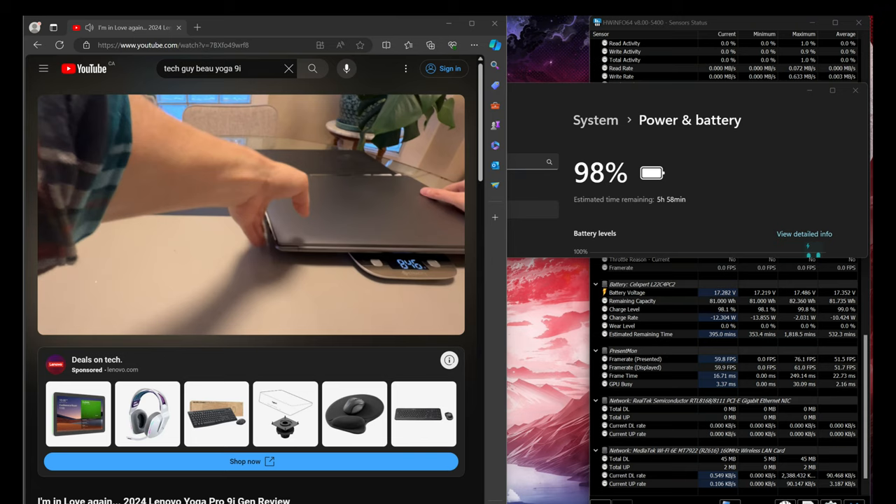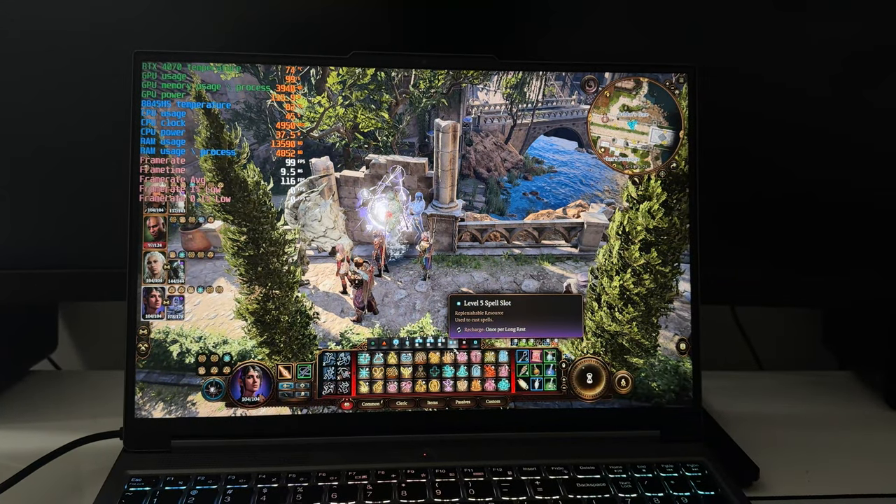The built-in webcam looks pretty good. I have decent lighting on the left and very little on the right, and the camera handles the light-to-dark separation well. Overall for a gaming laptop, the camera is totally fine.